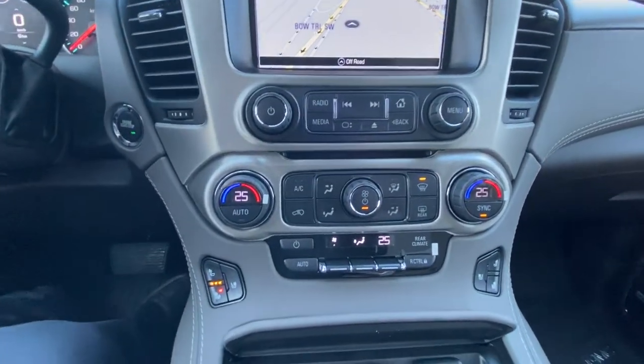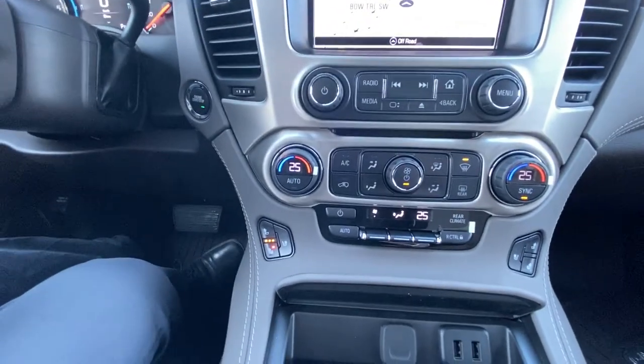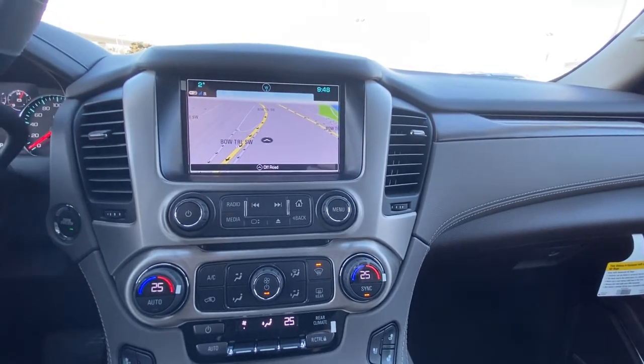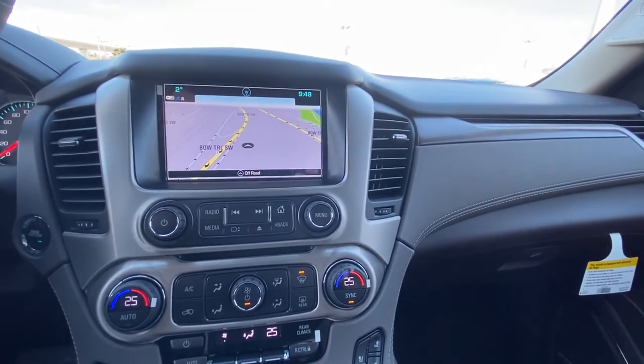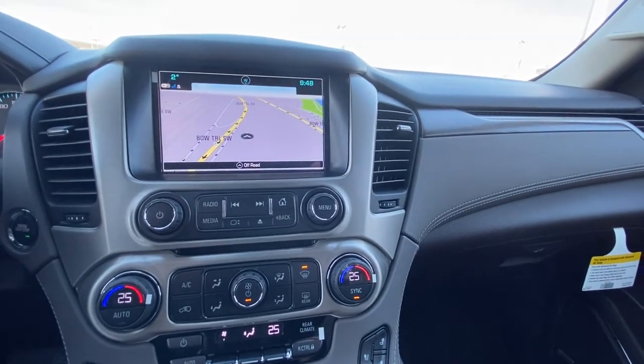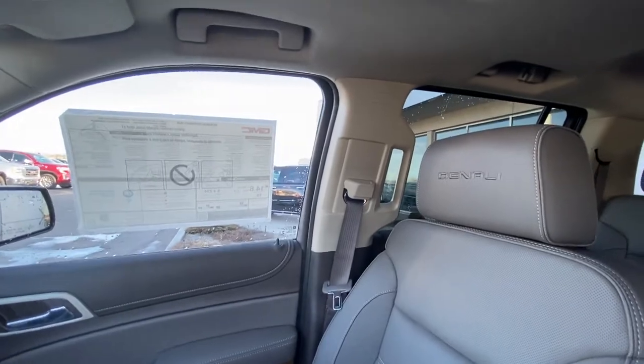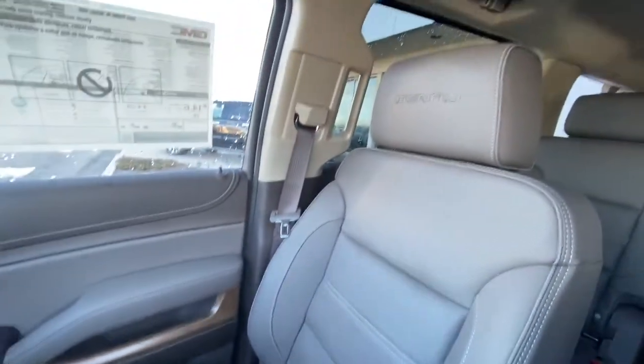We do have the front and rear climate controls, heated and ventilated seats, and USB ports everywhere. We do have the two-tone leather — the dark brown-gray on the top with white stitching, and the dark brown leather on the bottom, looking killer. These beautiful Denali leather heated and ventilated seats are stunning.